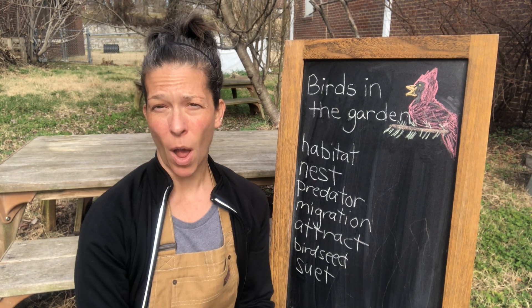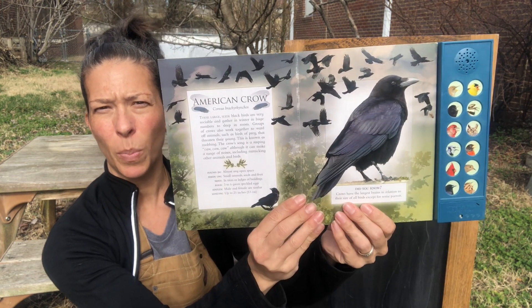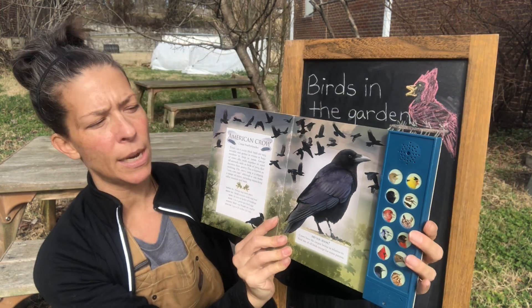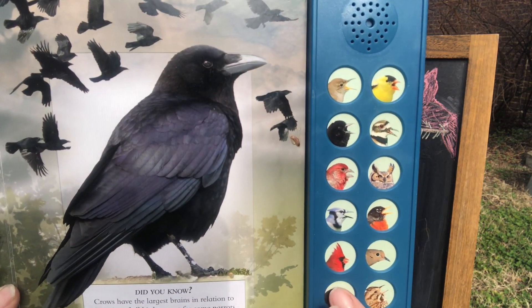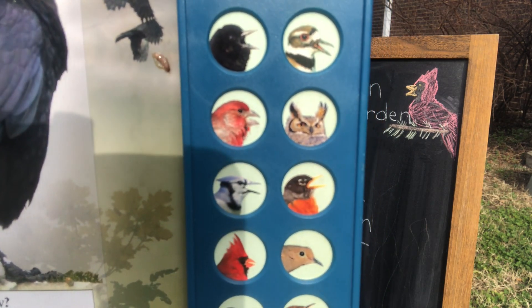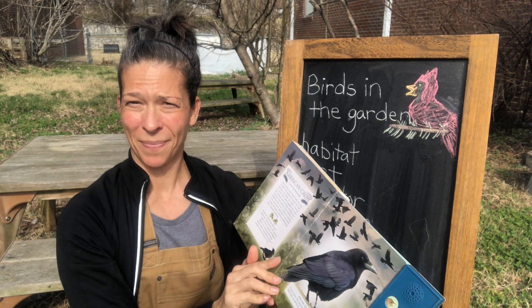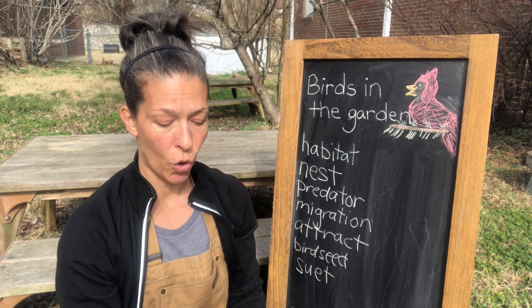One bird that's very common and you might see in a lot of places is the crow. You see this big, big blackbird? You might have seen or heard this one. So listen really closely — ready? Hear that one? That's a crow.